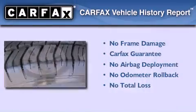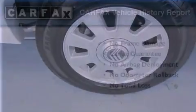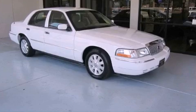Not to mention that this Mercury qualifies for the Carfax buy-back guarantee. This automobile won't last long at this price — call and arrange a test drive now.